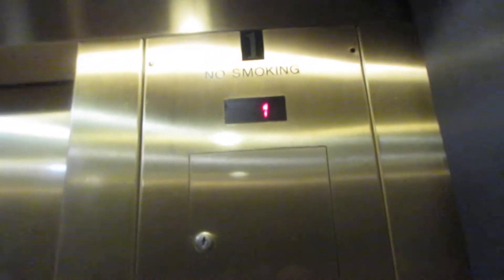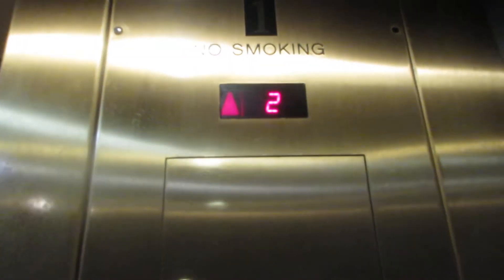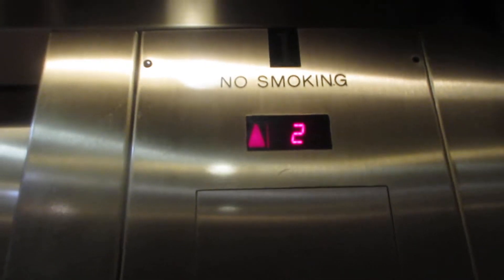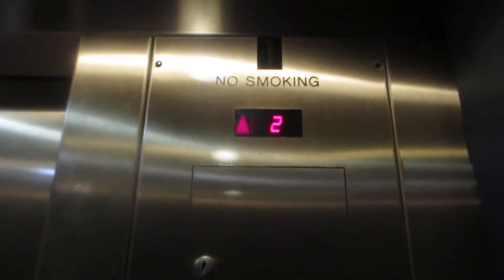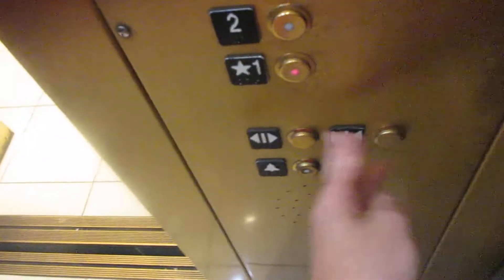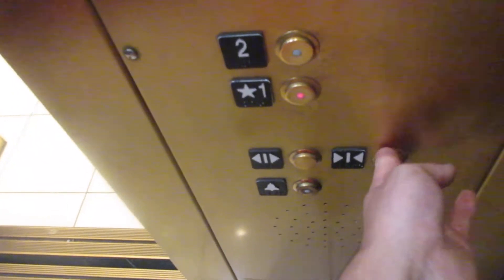Hi, so this is the elevator in Nordstrom at Cherry Hill Mall in Cherry Hill, New Jersey. Here are two, one. What's it look like? We'll get a copy of a very basic elevator. Cherry Hill Mall, Nordstrom here.